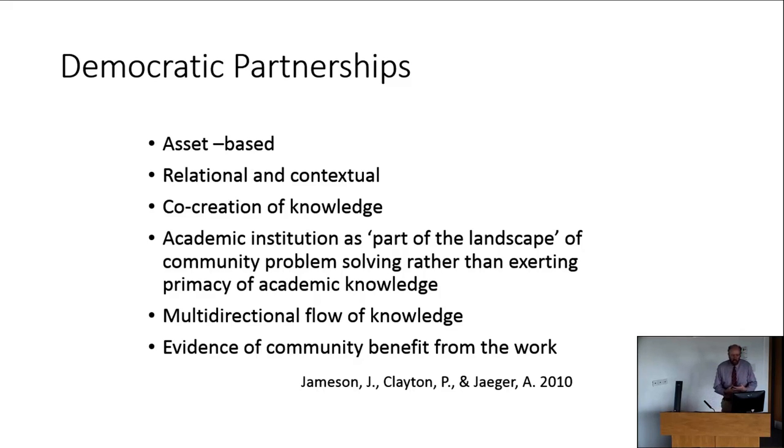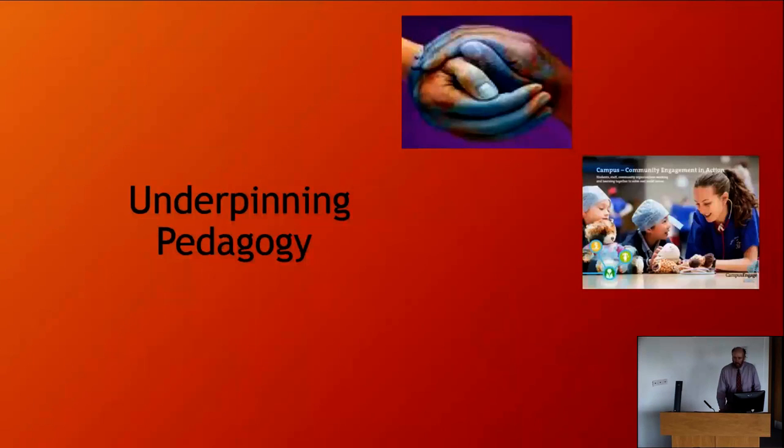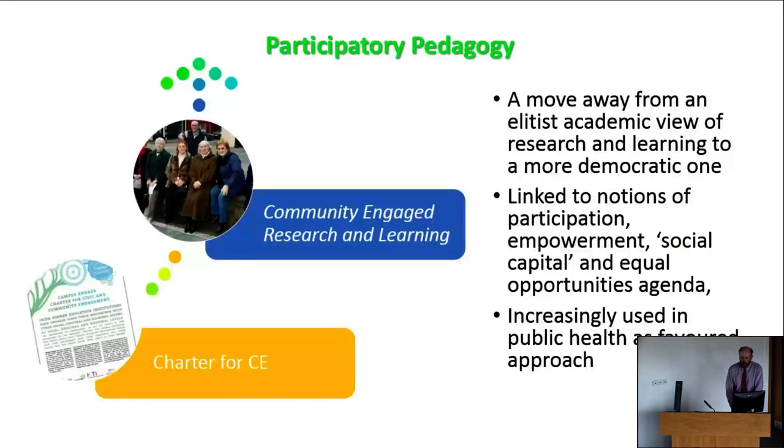To summarise: engagement is primarily a method of teaching and learning, not necessarily a form of service. It involves interacting with others outside the academy with an intent that interactions are of mutual benefit — better teaching, learning and research outcomes, and greater community capacity and improved quality of life. The type of community engagement being promoted at UCC and through national strategies should have a strong underpinning pedagogy, ideally a participatory pedagogy. This involves a move away from an elitist academic view of research and learning towards a more democratic one, linked to notions of participation as empowerment, social capital and addressing equal opportunities — increasingly familiar in public health and epidemiology.